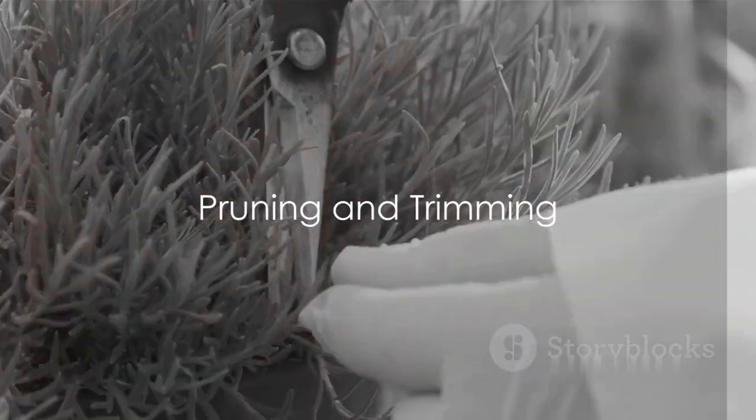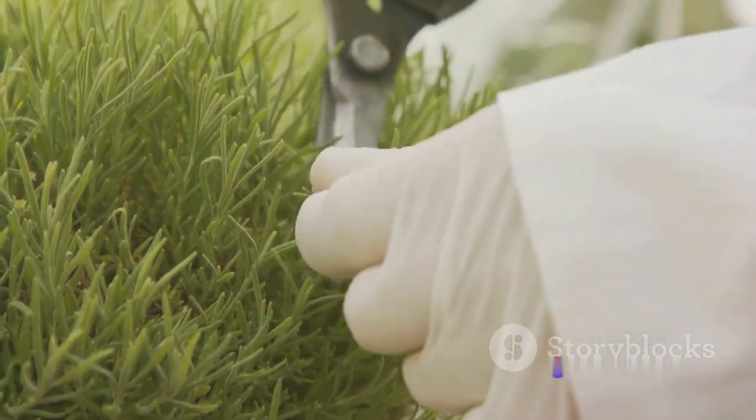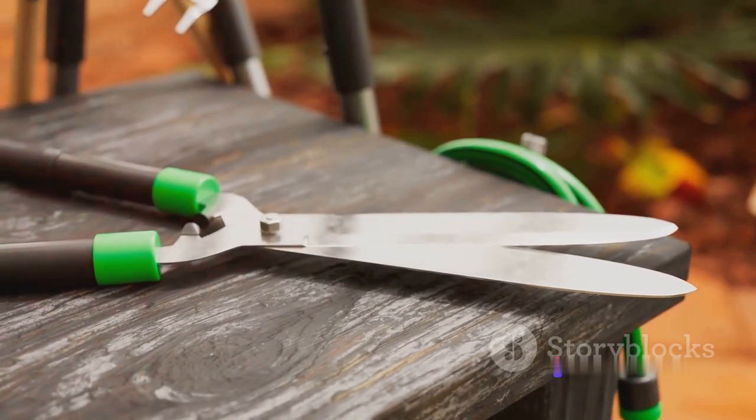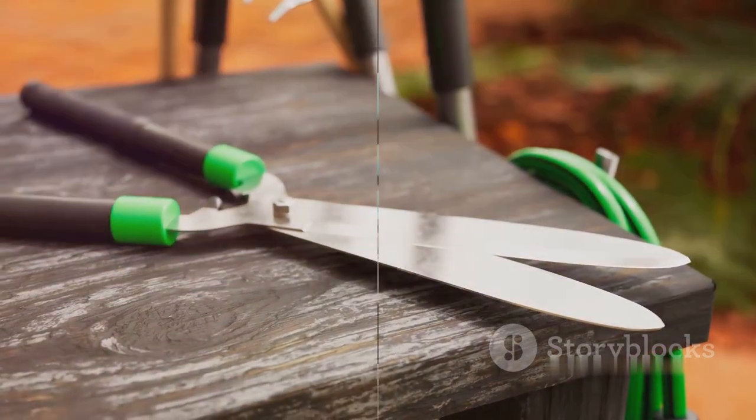Then there's the art of pruning. Trimming your plants might seem counterproductive, but it's a proven method to encourage new growth. Regularly removing dead or yellowing leaves and strategic pruning can redirect energy to the growing parts of the plant, promoting faster, healthier development.